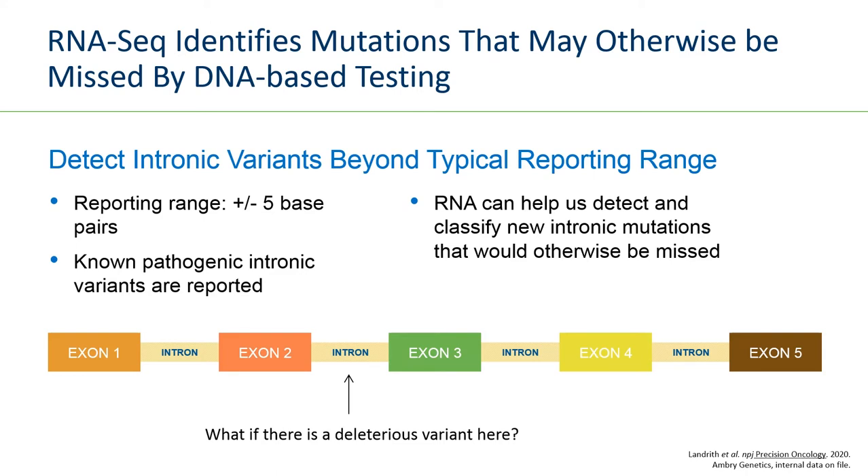With RNA sequencing, we are detecting transcripts — mRNAs that are the product of splicing. During splicing, introns are removed and only exons remain. But if a variant is impacting splicing by creating a novel splice site, or by weakening a donor or acceptor splice site, that may result in an abnormal mRNA — an abnormal transcript — that will be detected by RNA sequencing. That abnormal transcript is then used to locate the underlying DNA variant.